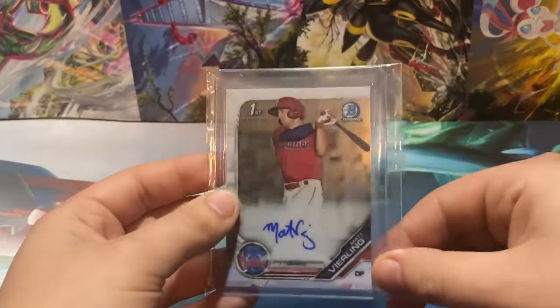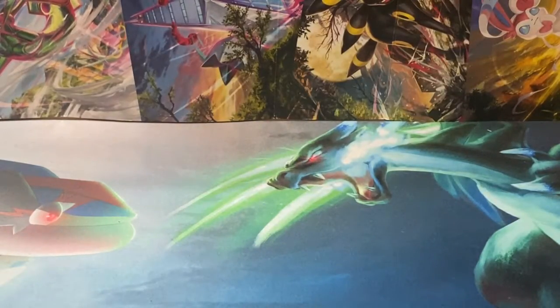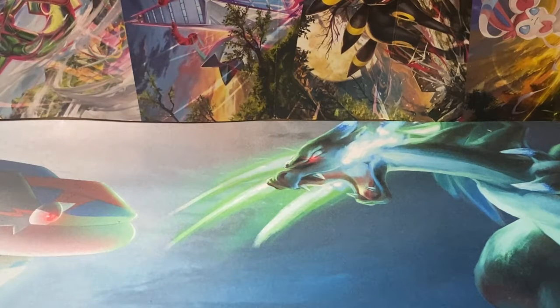Next up, we have a Matt Vierling First Bowman Chrome Auto. Vierling came up, started kind of hot — probably going to be in rotation for the starting center fielder spot. This one's got packing peanuts in it — I don't know what the point of packing peanuts is in a bubble mailer.